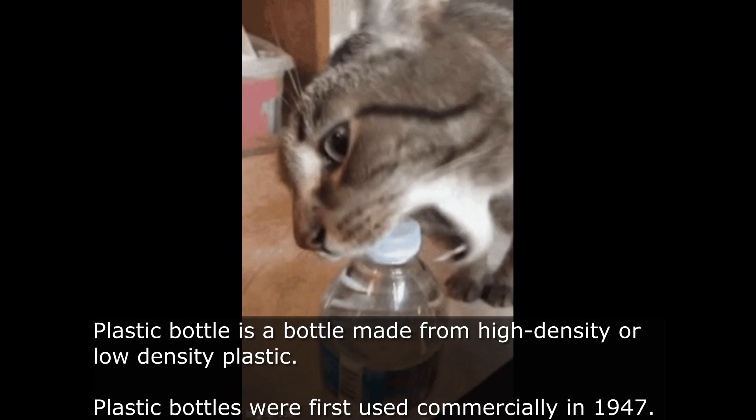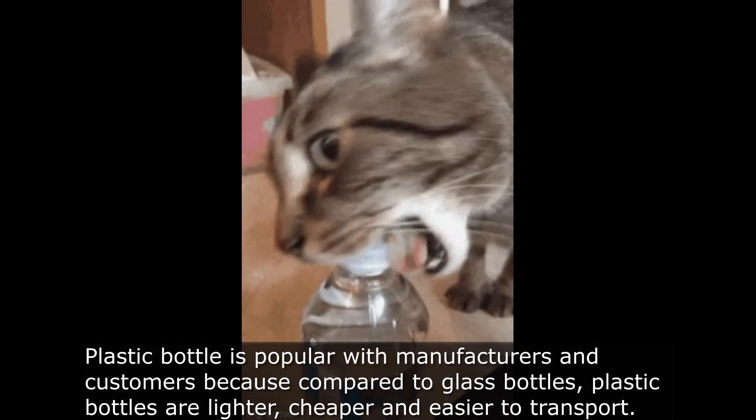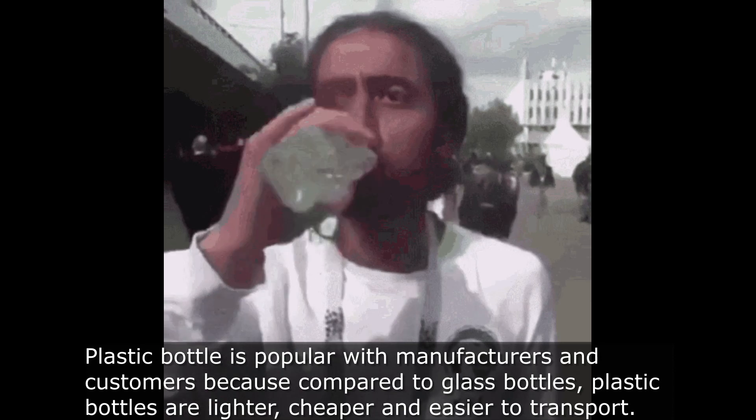Plastic bottles were first used commercially in 1947. They became popular quickly because, compared to glass bottles, plastic bottles are lighter, cheaper, and easier to transport.